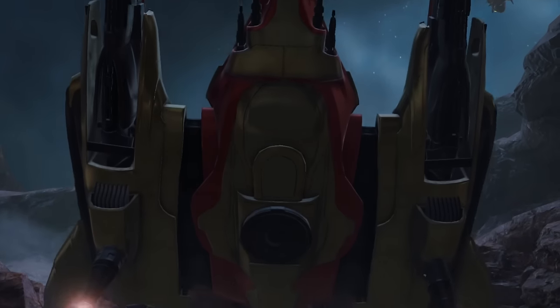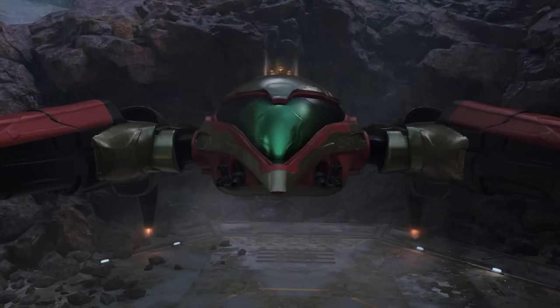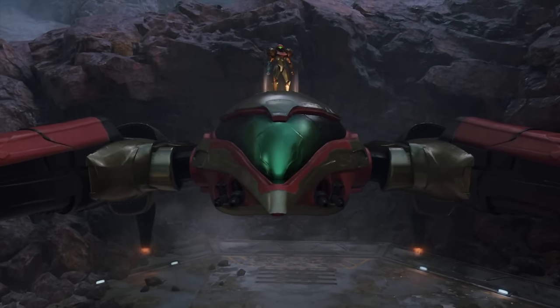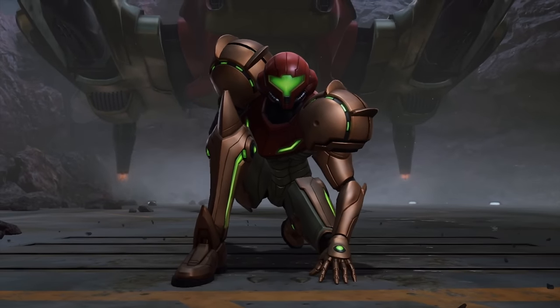Yesterday's Nintendo Direct was really exciting — probably selling it short to say that. Today we have to update you on a bunch of stuff, and in this video we're going to be focusing on Metroid Prime 4: Beyond.